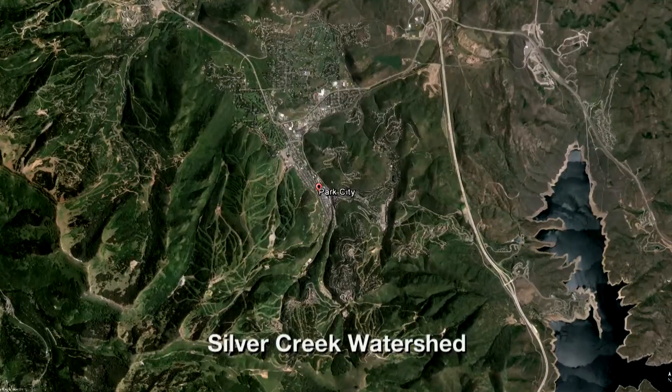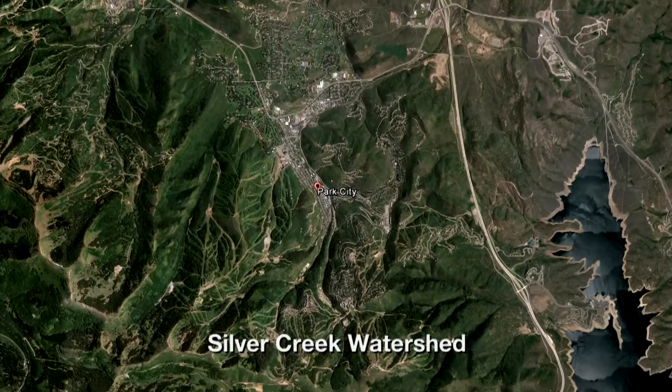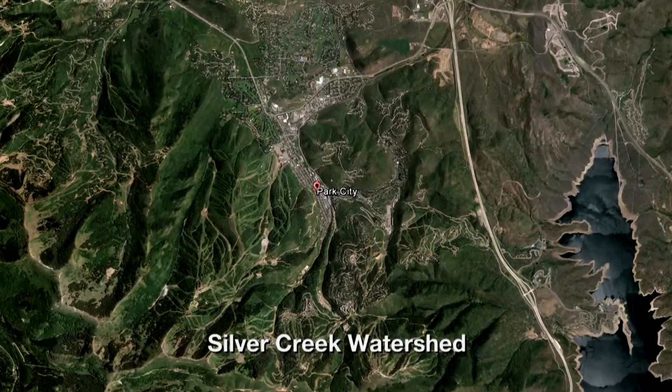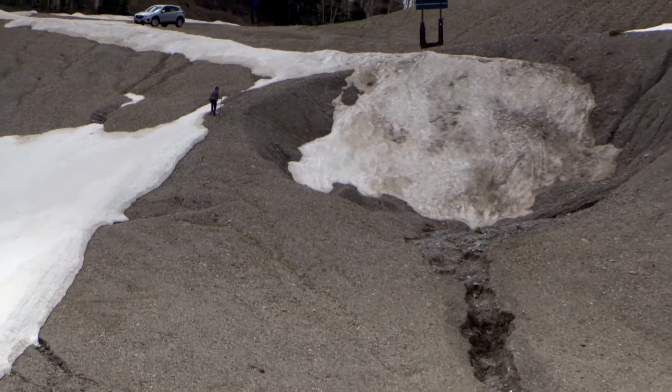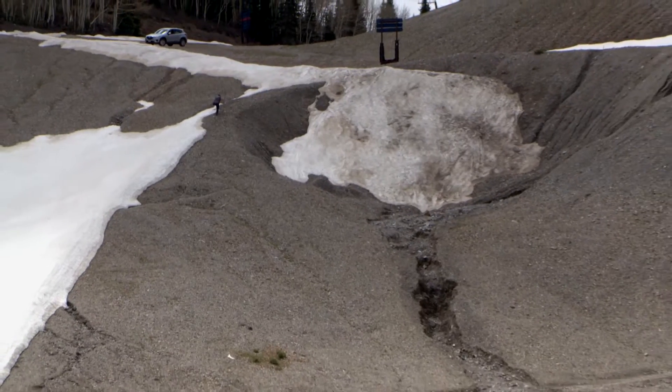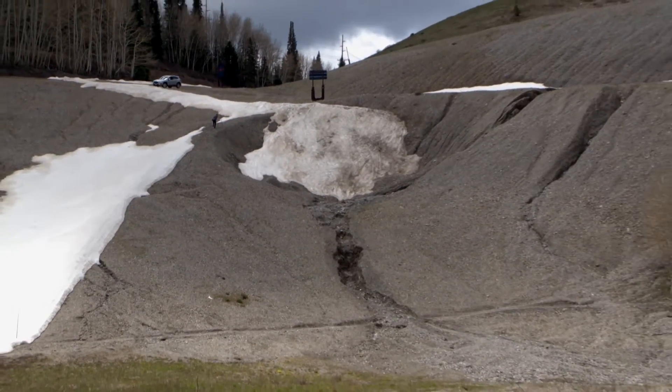One of the things that Park City has always been concerned with, as well as the county, is the watershed and the drainage along Silver Creek. The main focus of the EPA coming back to town was to look at that watershed and focus on a cleanup that would effectively address the source areas high up on the mountain that were continuing to put contamination in the watershed and having it flow downstream.